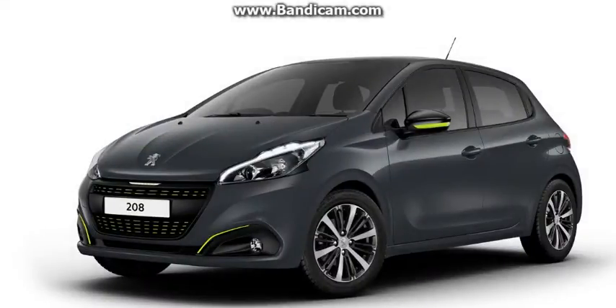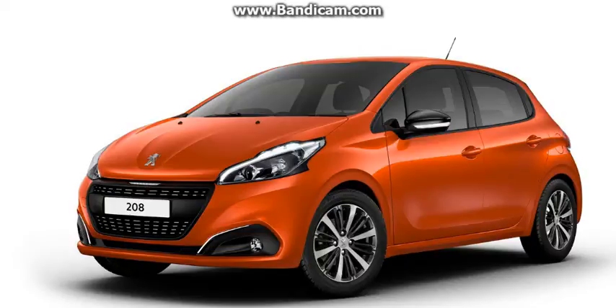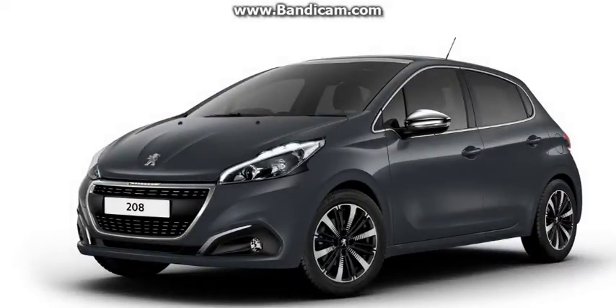The first one is called Peugeot 208 Active Design. It features exterior personalization items such as fog light finishers, equalizer grille, gloss black side mirror casings with accents, and 16-inch technical grey alloy wheels. This special edition is also available with two other personalization packs: menthol white and lime yellow.